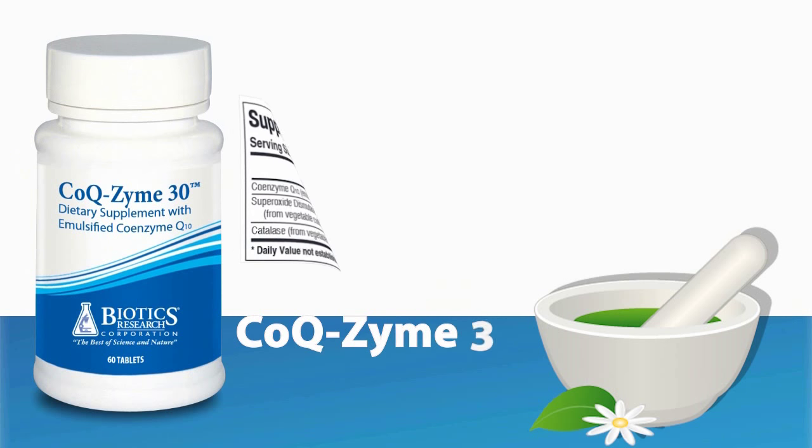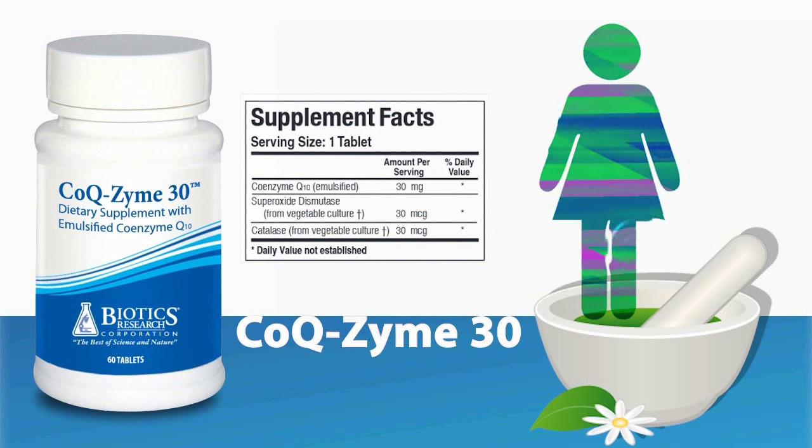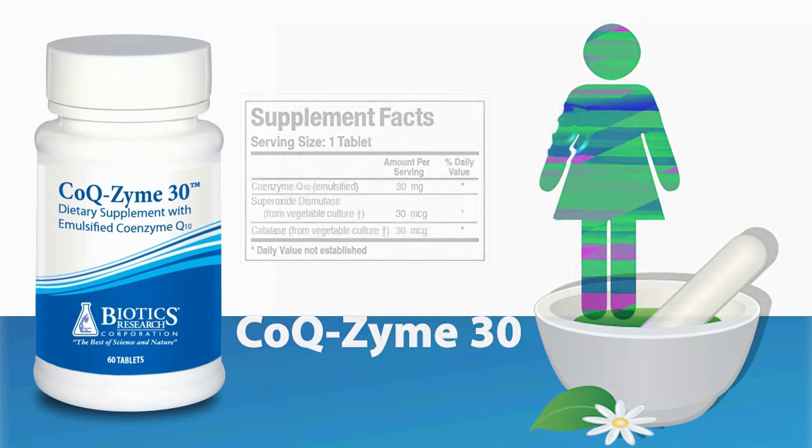CoQzyme 30 — this emulsified formula supplies highly bioavailable CoQ10, and is designed to be helpful for those with malabsorption or a digestive issue.